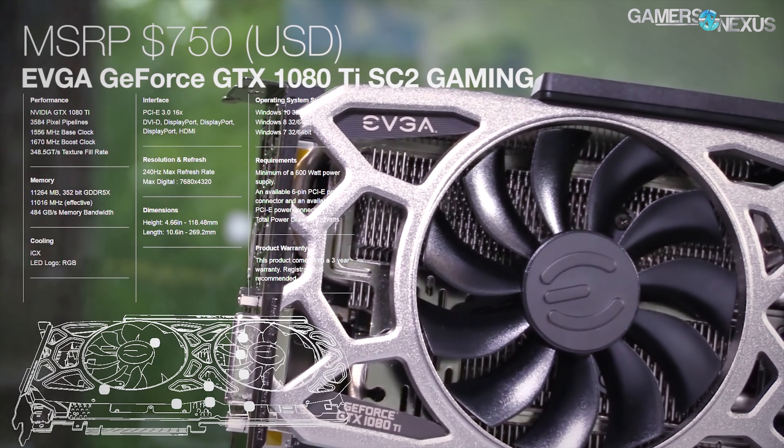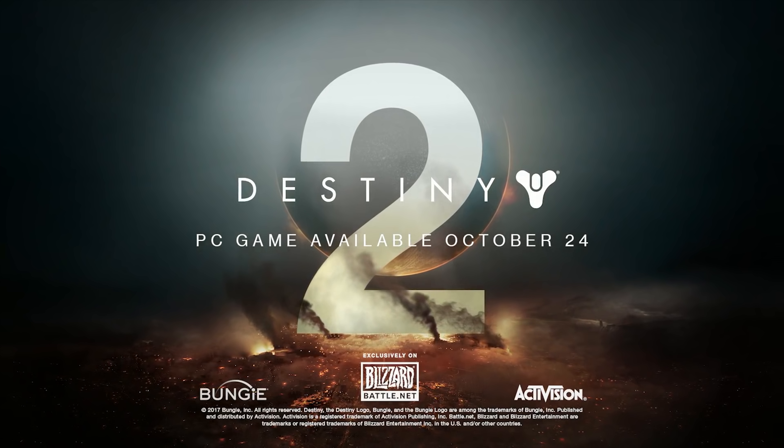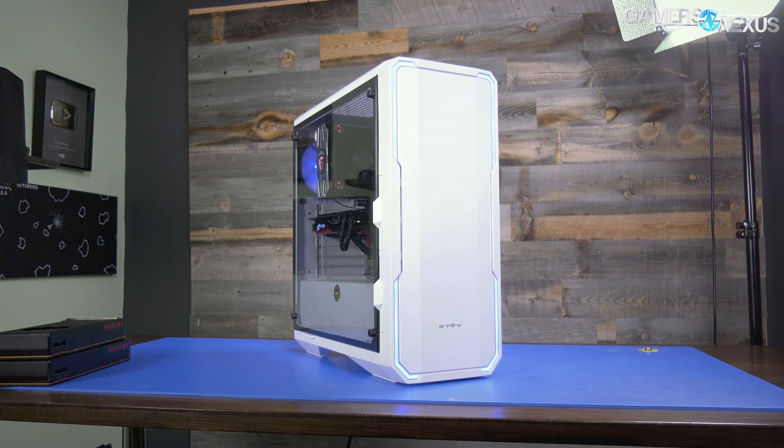This coverage is brought to you by EVGA and Nvidia with the Destiny 2 1080 Ti bundle. The 1080 Ti SC2 comes with asynchronous fan control for its dual fans and nine thermal sensors, and again includes Destiny 2. Learn more at the link in the description below.